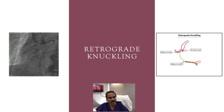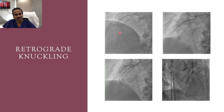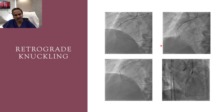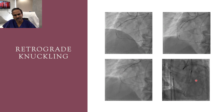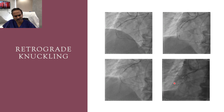This is the plan for retrograde knuckling and re-entry using conventional reverse CART. We performed retrograde knuckling with the Pilot 50 wire — the microcatheter was advanced over the knuckle, and the knuckle was further advanced four to five millimeters beyond the proximal cap as planned.